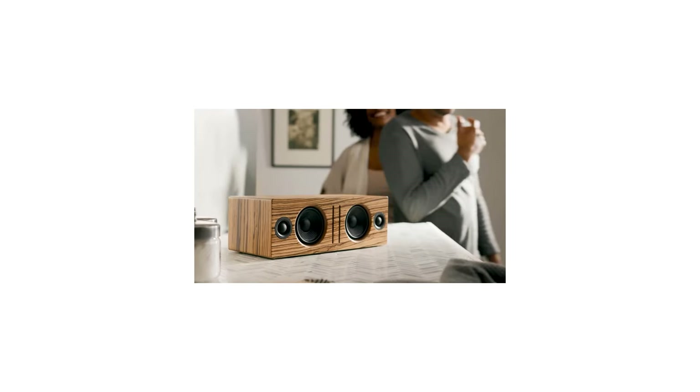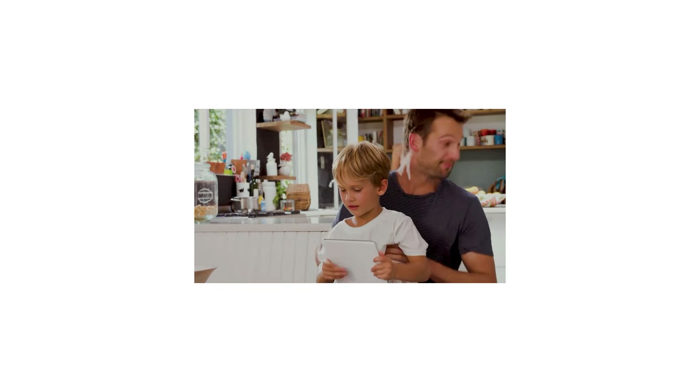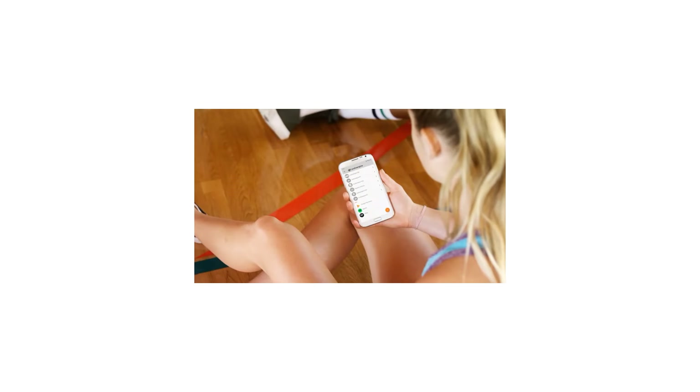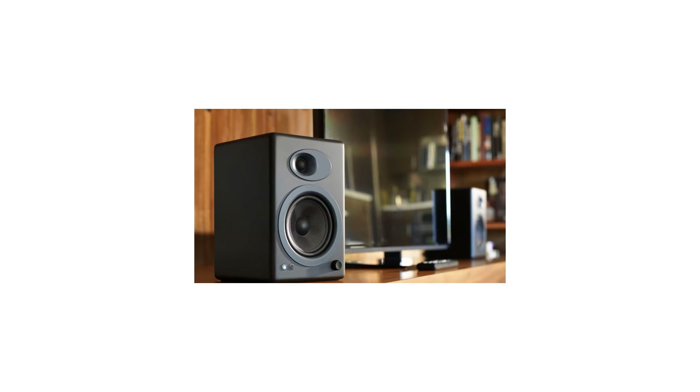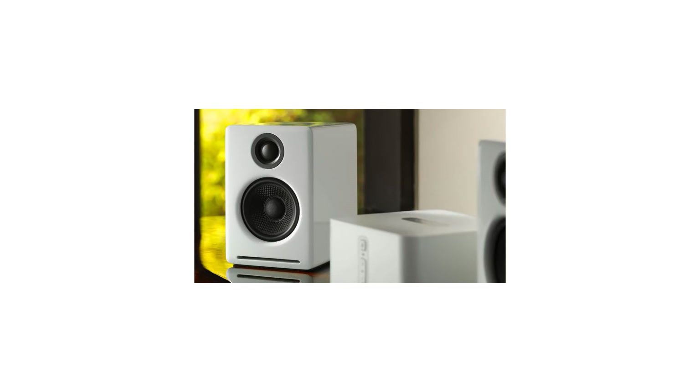The P4s come in three options: black, white, and solid bamboo. While the Audioengine P4s come with an arguably higher price tag, they are definitely some of the best high fidelity speakers worth investing in if you want to upgrade your stereo sound system.